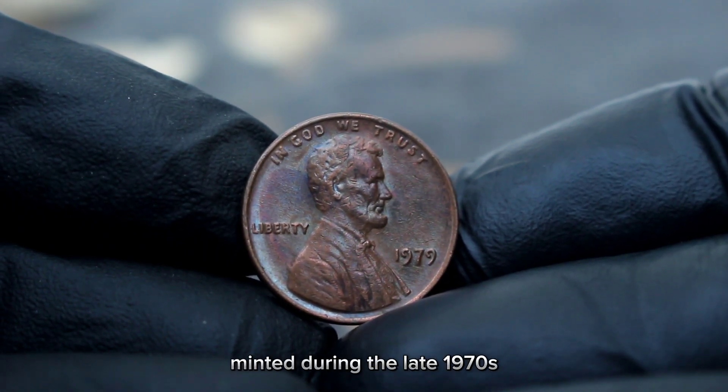Now let's talk about the value. The value of coins can fluctuate based on several factors, including demand, rarity, and condition. The value of a 1980 Lincoln cent with a D mint mark in very fine condition is generally in the range of twenty dollars. While it may seem like a modest amount, it's important to remember that common date Lincoln cents like the 1980 D were produced in large quantities. The real value often lies in the historical and sentimental aspects of these coins.